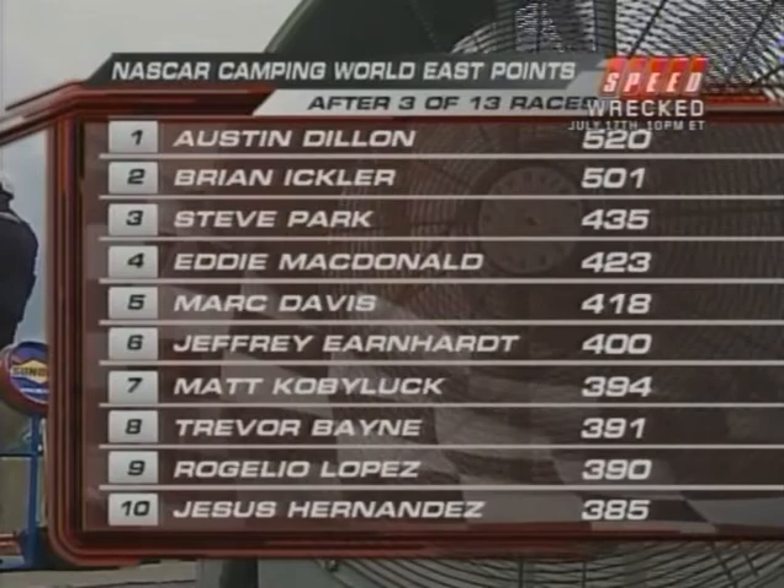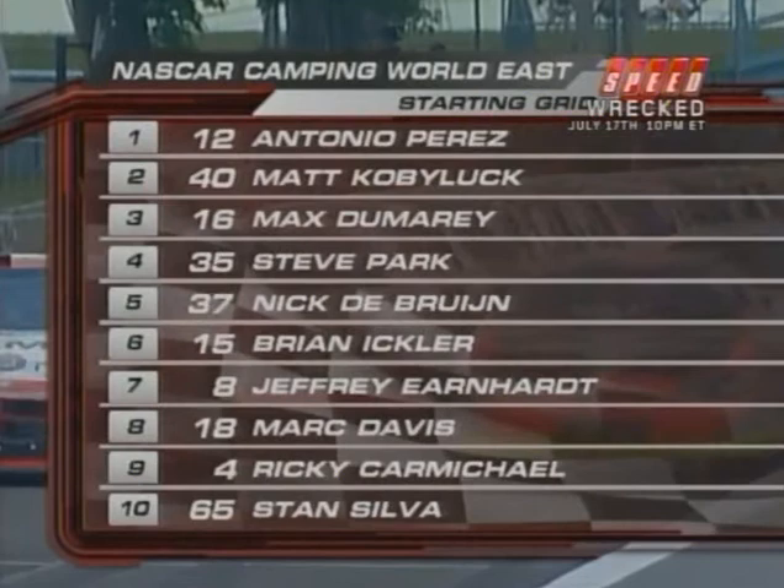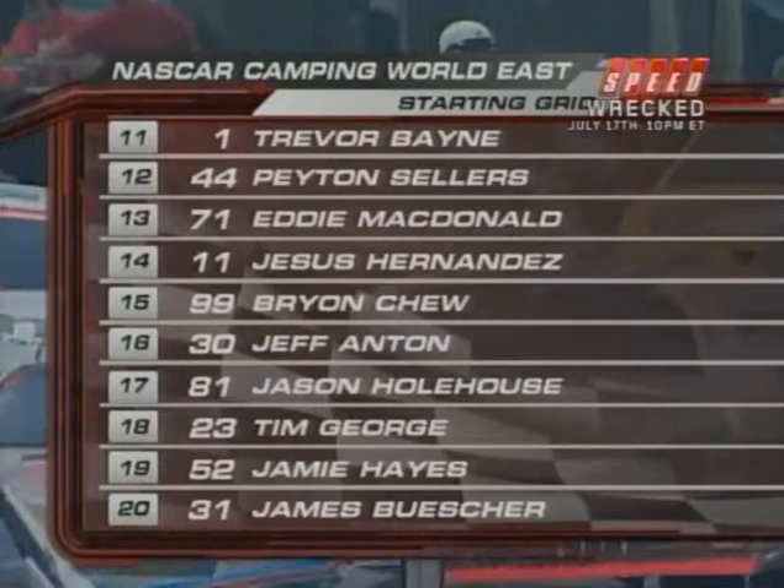Antonio Perez starts on the pole today — he was faster than everyone else in qualifying. He says it feels pretty good and they're just thinking about the race now. It's a long way — 51 laps — so they have to keep the car together for the final laps. His strategy from the pole is to save the car as much as possible and see what it does to everybody. He believes if you want to win this race, you have to be at the top all the time. Perez is a tremendous athlete — known in Mexico not as a race car driver but as a professional soccer player trying to change sports.